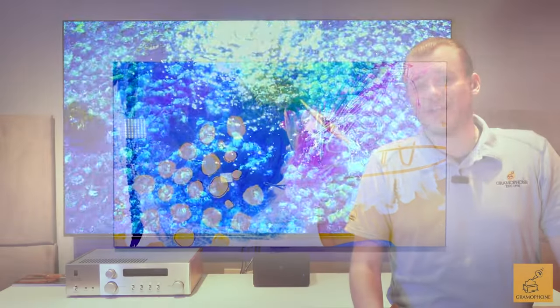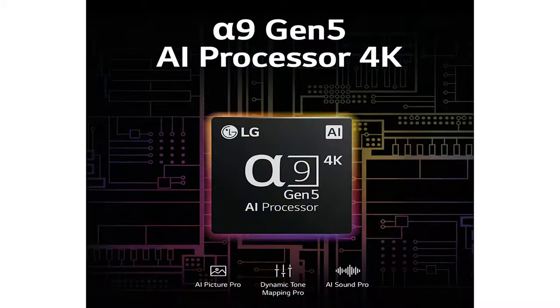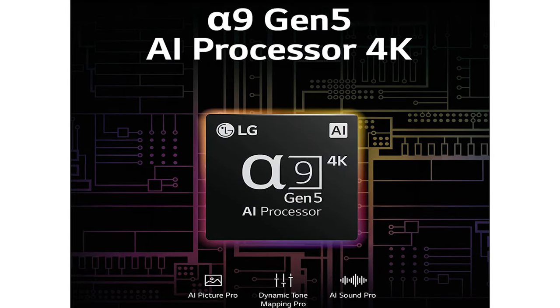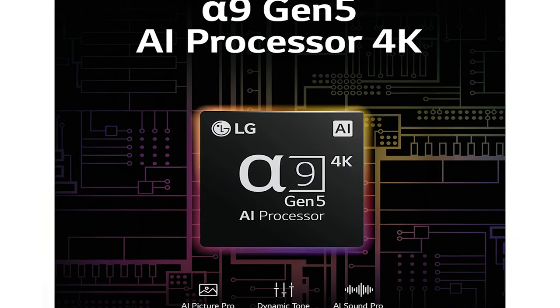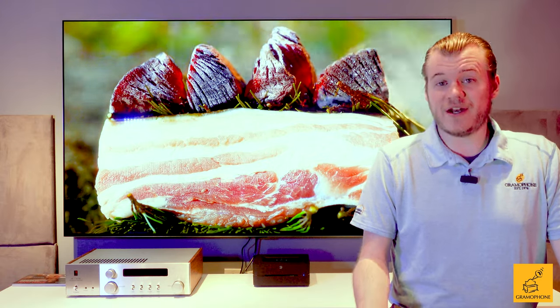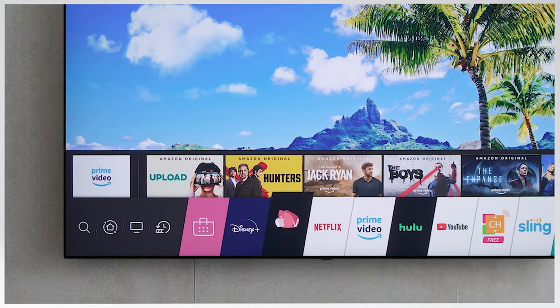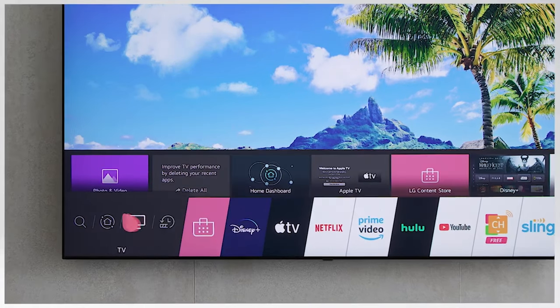Some of the other great features packed into this TV beyond that incredible EX panel is going to be LG's latest processor generation. This is their Alpha 9, and it is now the Gen 5. With each passing year, LG keeps refining the Alpha 9, increasing its power and its adjustments to the overall picture you see on the screen, as well as with the software that comes with the TV. And in my opinion, LG's TV software has always been among the best.